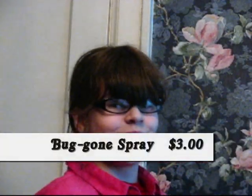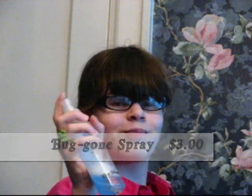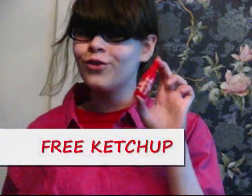If you call in the next minute and a half, we'll give you a free extra bottle of bug-on-bug spray. You don't want to miss out on these exciting offers, because we'll also throw in a free bottle of ketchup with no catch — just pay an extra $15 shipping and handling.